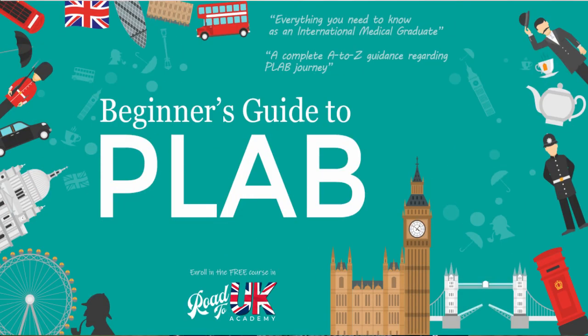Hey guys, Breeze here and I currently work as a doctor in the NHS. Welcome back to our awesome series regarding the introduction to PLAB — everything you need to know as a beginner. In this lesson we're going to talk about all the expenses you can expect on your PLAB journey, from day one when you start thinking about PLAB to the day that you actually start working in the NHS.